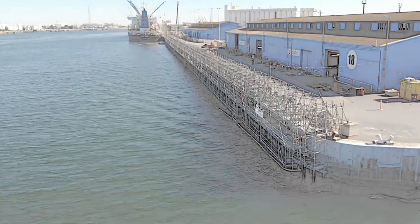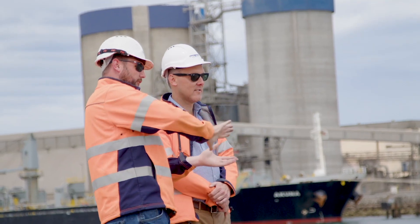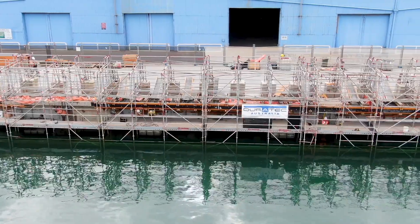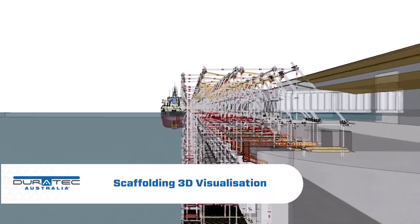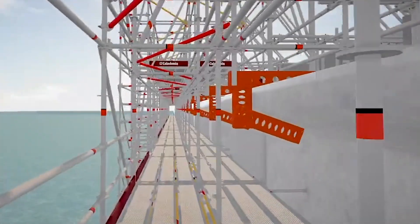There was extensive pre-planning required for this project, with a detailed cantilevered structure for the scaffolding. The scaffolding ended up half under water during high tide. We had hydro demolition also occurring at the same time, and we had multiple work fronts.